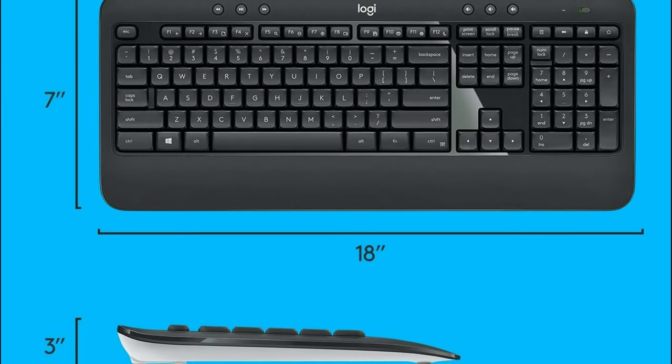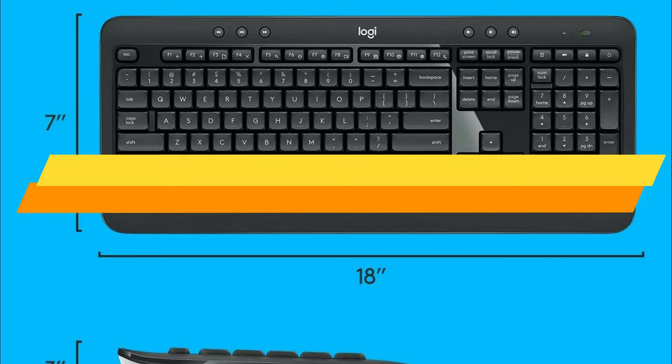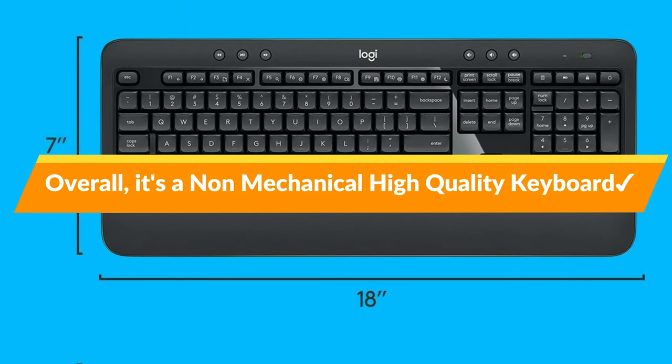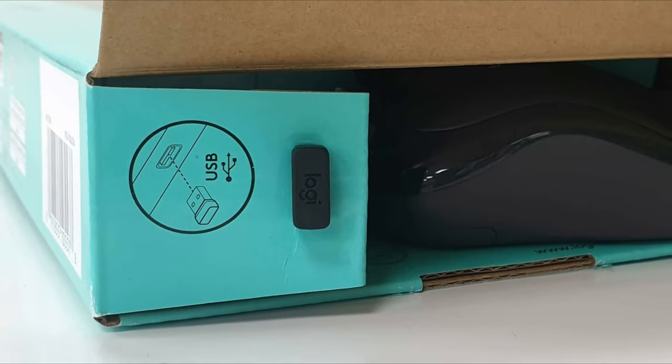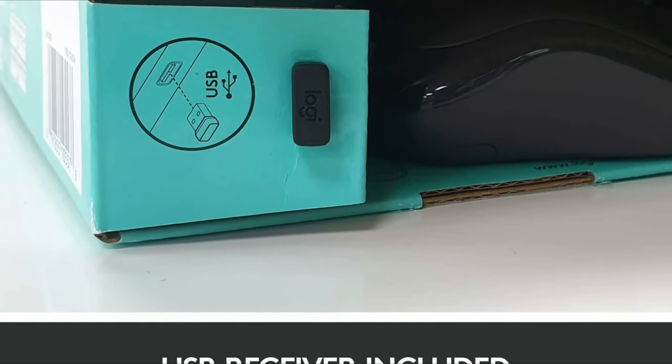Overall, if you want a high-quality wireless keyboard that isn't mechanical, check out the Logitech MK545 Advanced Wireless Keyboard. It's inexpensive, long-lasting, and comfortable to type on.